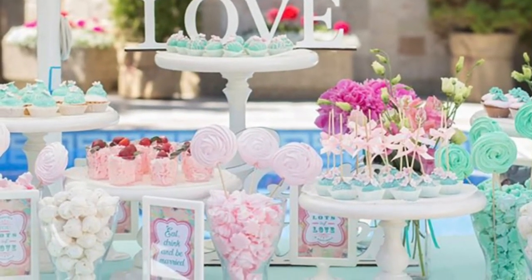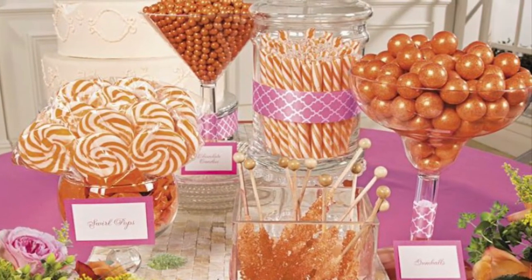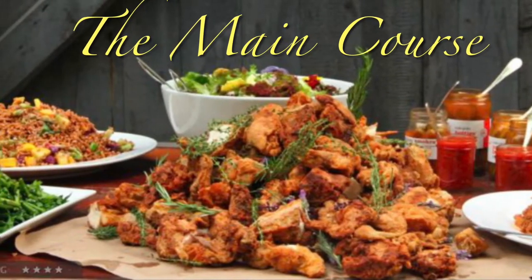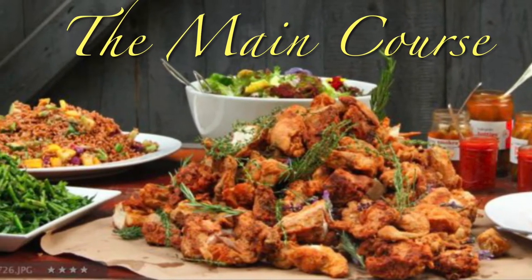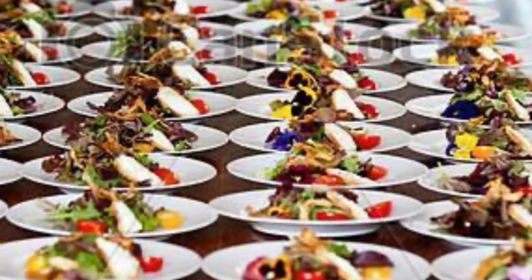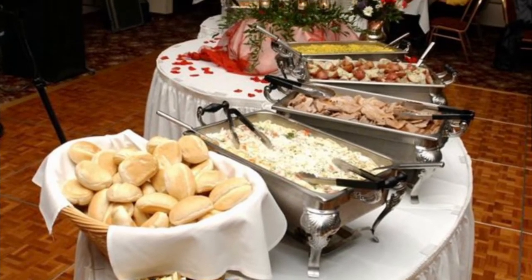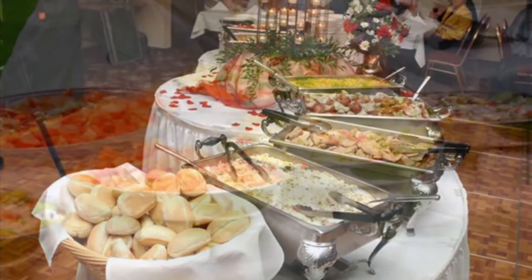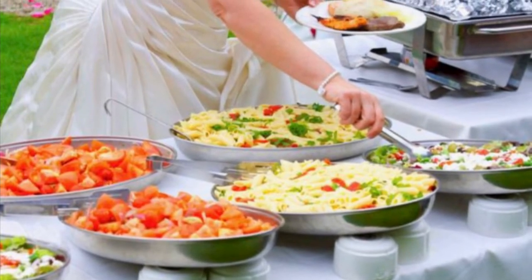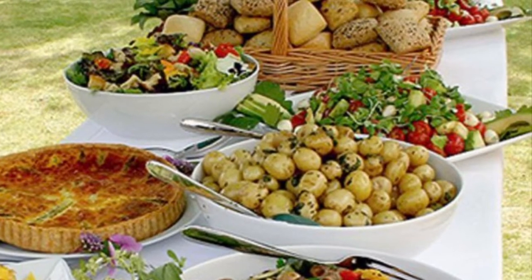Now let's talk about flexibility. A buffet gives guests the freedom to make their own plates according to their own preferences. And an added bonus — if you have guests that are vegetarians or vegans, they can skip the meat dishes altogether and fill up on other items on your buffet. This gives them a good alternative, makes them feel more comfortable, and gives them the option to choose what they want instead of having someone choose their menu for them.